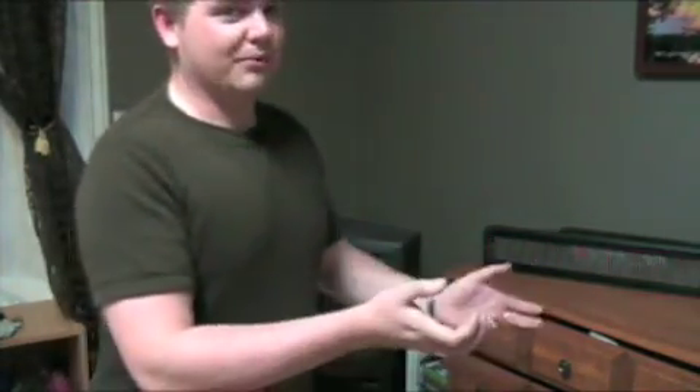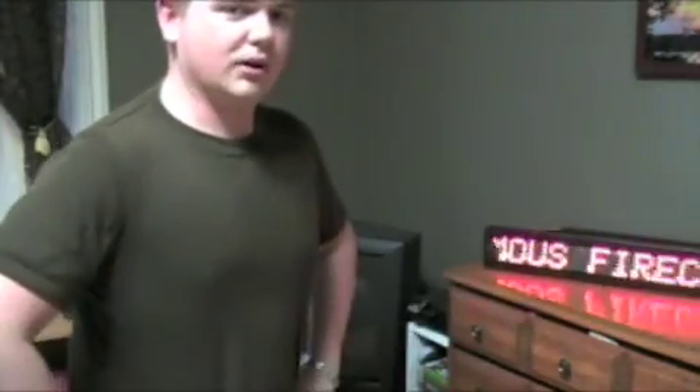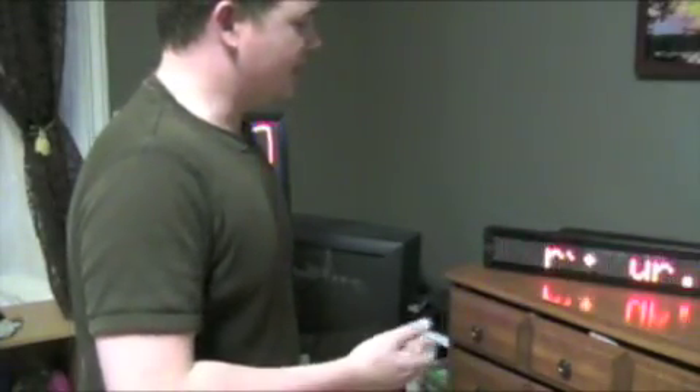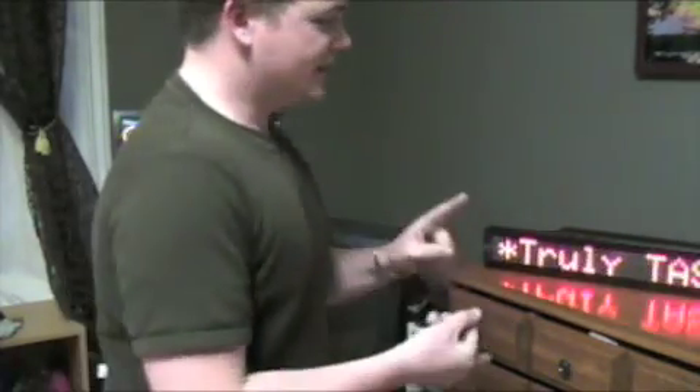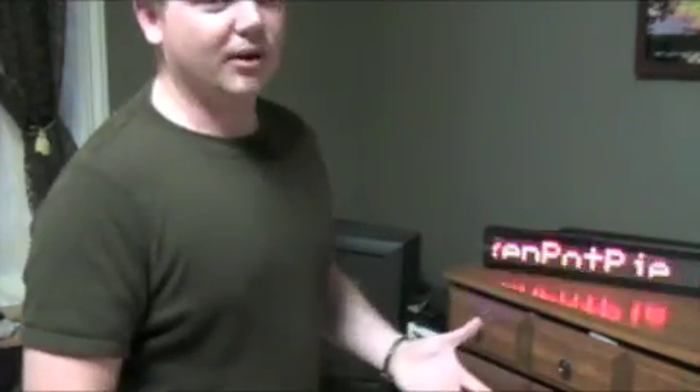On the CD it tells you how to do it. There are two ways: you can use a remote, which is the way I prefer — much easier — and you can actually do it through software if you want to plug it into your computer. Personally, give it 15 minutes and you can program in a whole bunch of different messages. You can program in the date and time, different menu items, different daily deals if you're a restaurant or a pub.